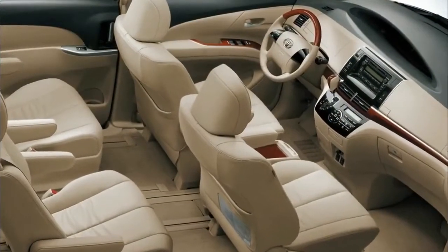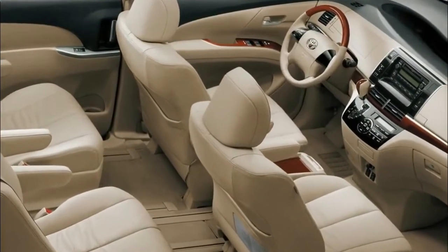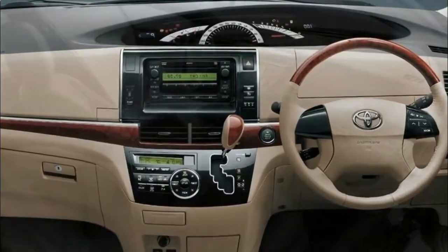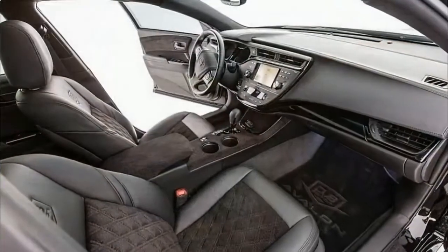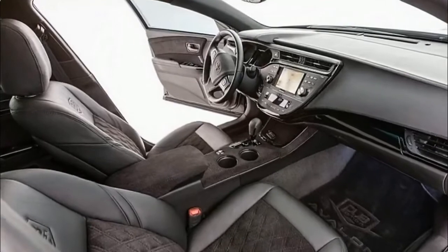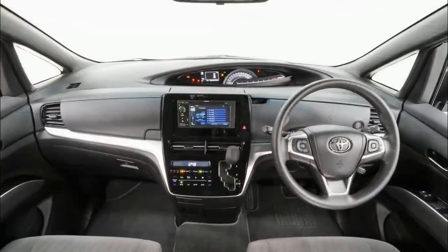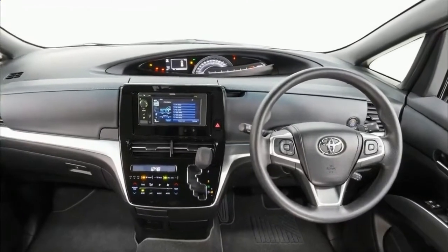The 2018 Toyota Previa is expected to be a hit among buyers looking for an eco-friendly MPV. According to rumors, Toyota will release the car to its dealerships in early 2018. Toyota will not likely change the model's price, so expect a price of around $31,500.